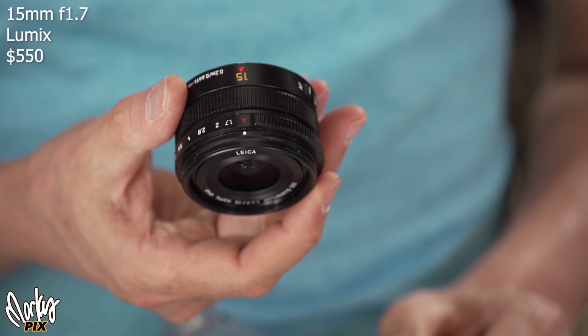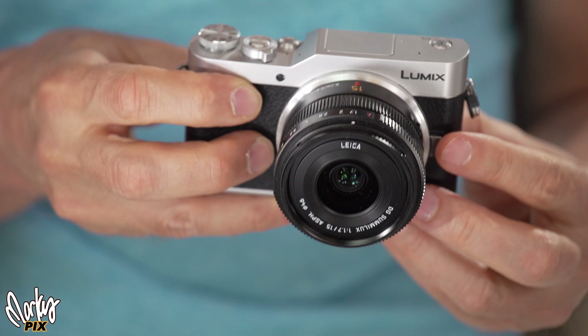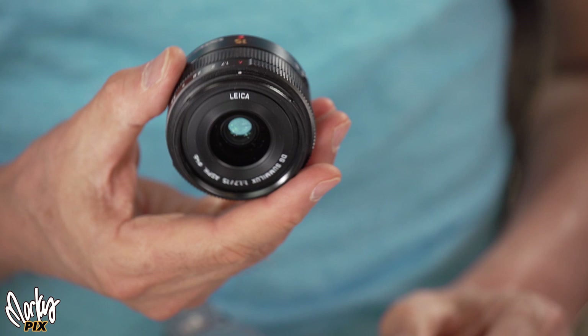Next up is the Lumix 15mm f/1.7. This is a great little lens — it's a Leica lens, so the quality is really, really good. It goes down to f/1.7, and I love how you can manually turn the aperture ring instead of having to go into a menu. 15mm on Micro Four Thirds is like the perfect vlogging lens. It's nice and sharp because it's Leica. Shooting at 1080 instead of 4K, you start to get a little bit of a blurry background. This is probably the most practical vlogging lens because it's arm's length, wide enough, with a little blurry background. It's $550 and it's a great vlogging lens because it's so small.